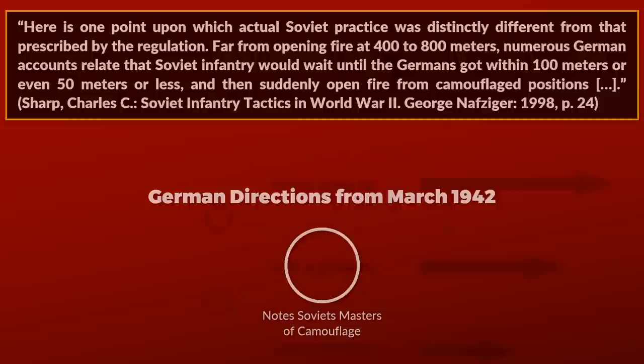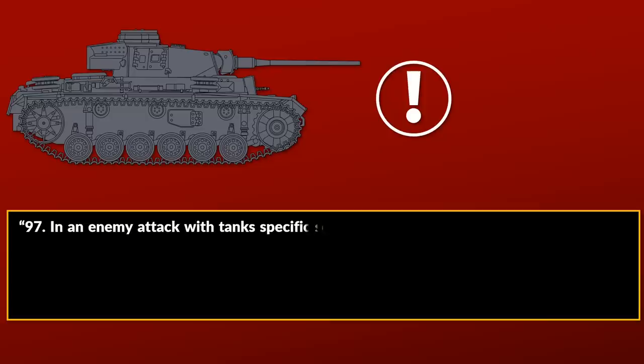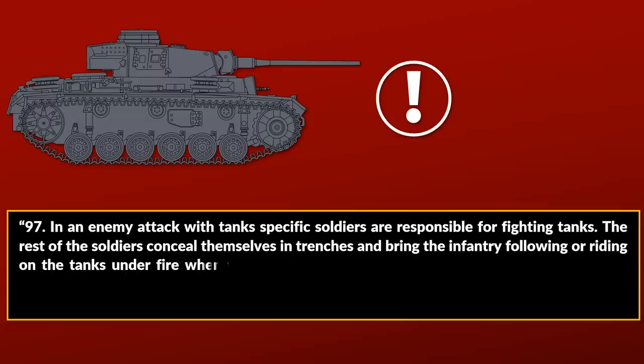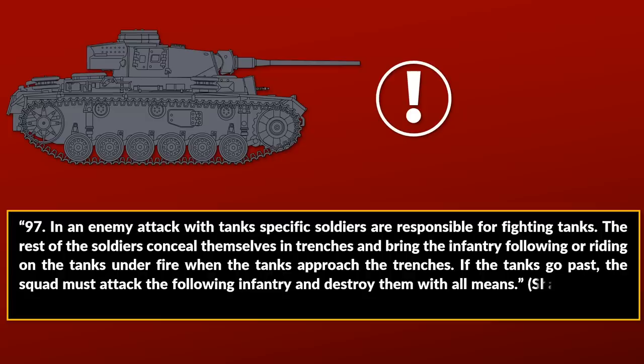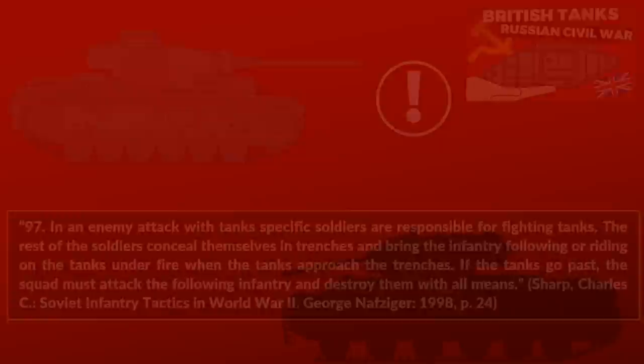When tanks are detected, these must be reported immediately to the platoon leader or any anti-tank units nearby. In an enemy attack with tanks, specific soldiers are responsible for fighting the tanks, while the rest conceal themselves in trenches and bring the infantry following or riding on the tanks under fire when the tanks approach. If the tanks go past, the squad must attack the following infantry and destroy them with all means — rather similar to tactics used in the Russian Civil War.